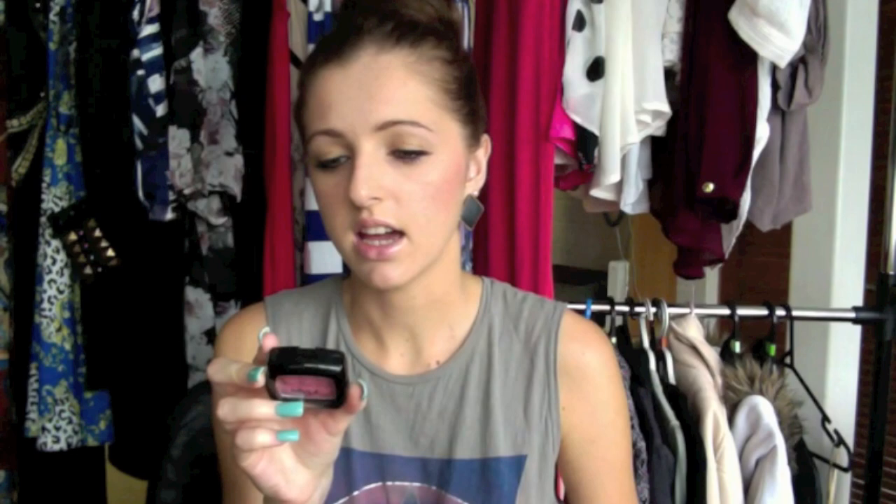Next I got the NYX Blush in Natural. I just saw this on a video from ShanXO. It's just like a pinky, natural coloured blush and I just thought it looked really pretty so I got that.